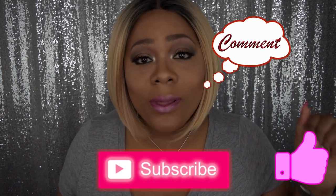Please like, subscribe, comment, and share. And as always, stay fabulous and be your own vision of beauty. Till next time, bye!